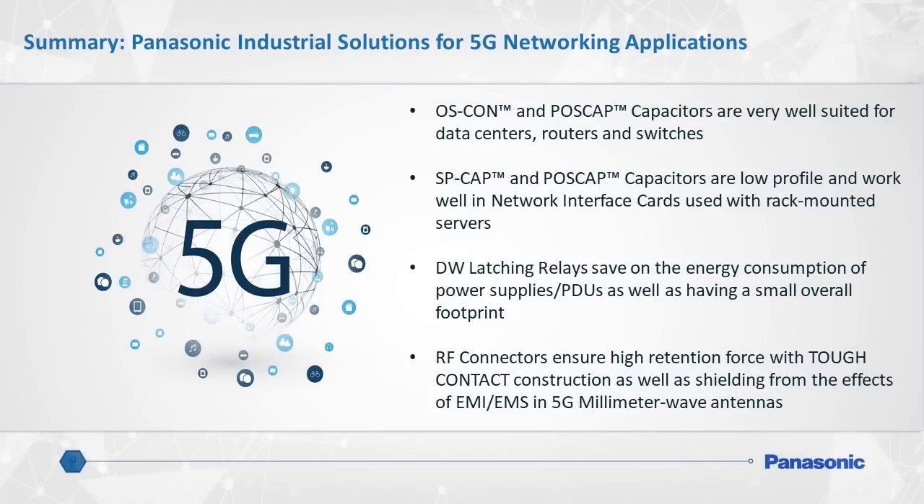To recap, Panasonic Industrial is a trusted, long-standing partner supporting the cellular networking and telecommunications industry. Depend on Panasonic to offer an extensive array of board-level components to improve each hardware application involved in the 5G networking architecture. OSCON and POSCAP polymer capacitors are most beneficial for data center routers and switches. SPCAP and POSCAP capacitors also work brilliantly in network interface cards, and in many cases they will serve as a replacement to MLCCs.